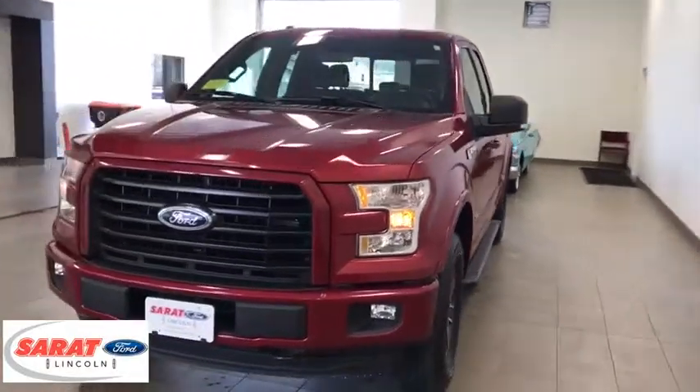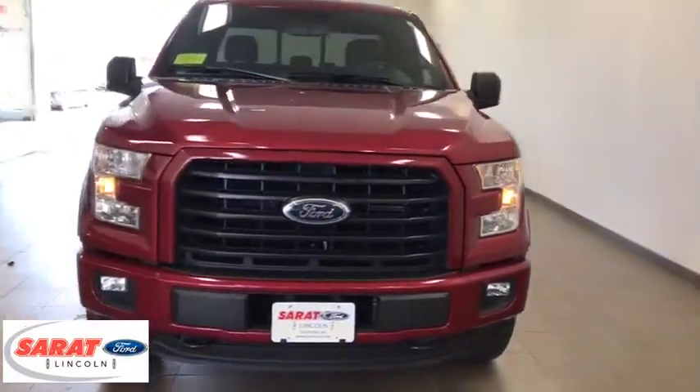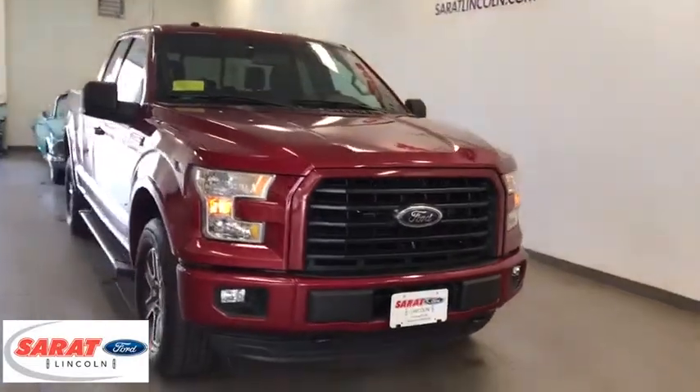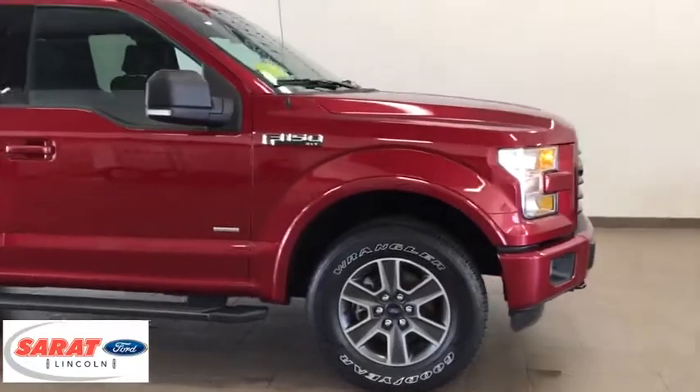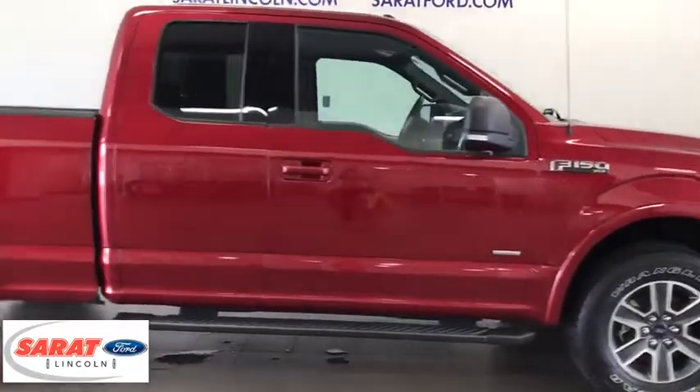2016 Ford F-150. A Ford F-150 knows how to handle any situation. It's built to follow orders — no whining. This vehicle has less than 35,000 miles.